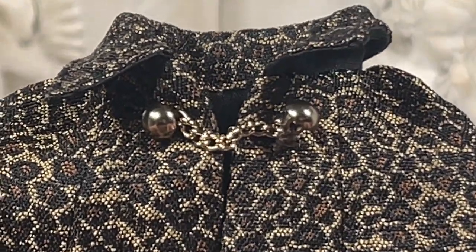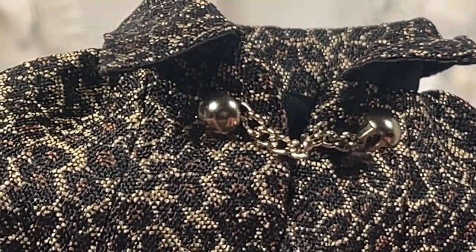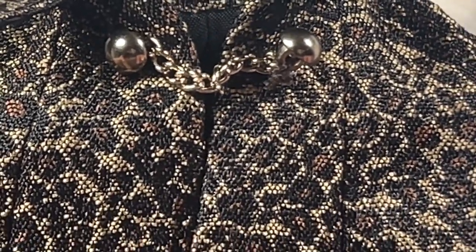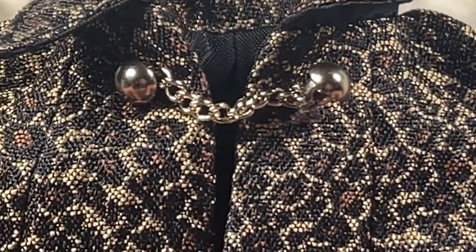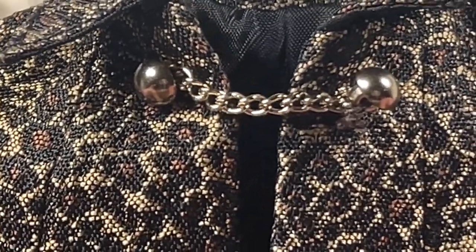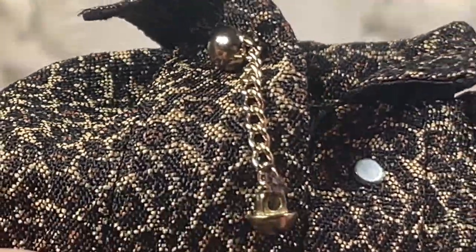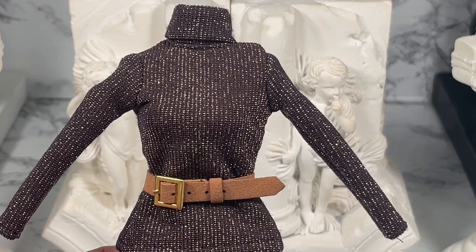I wanted to show you a couple of details about the front of the cloak. Number one, look at the button and chain detail — very cool. It also gives us an opportunity to take a really close look at that print on the cloak. And to make it easier — thank you Integrity for this — look, all you have to do is open it up and it's a magnet. It actually holds with a magnet. I love that detail.